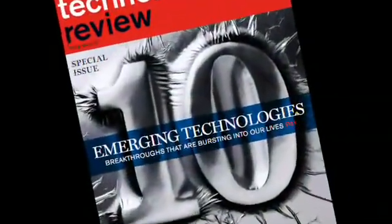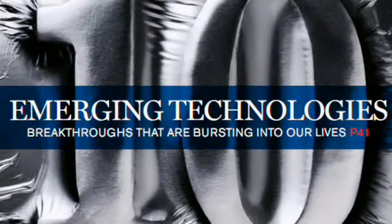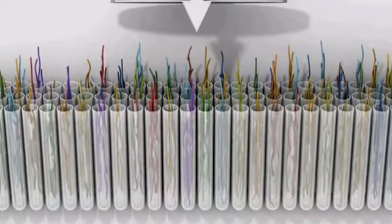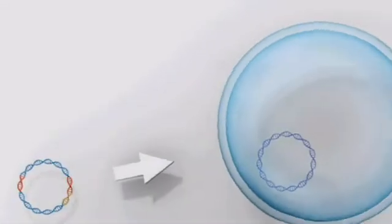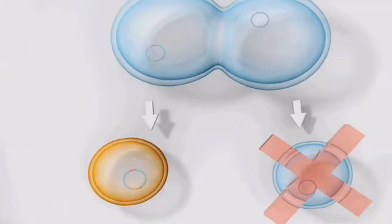Technology Review selected synthetic cells as one of its 10 emerging technologies of 2011. The innovative techniques used to make the first synthetic cells will expand the possibilities of biological engineering and lead to advances in making vaccines, as well as making it easier to redesign cells to produce biofuels, drugs, and other useful chemicals.